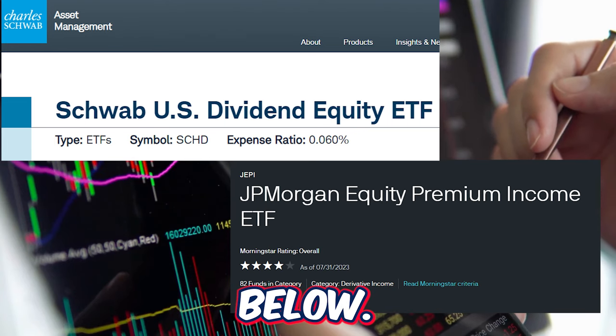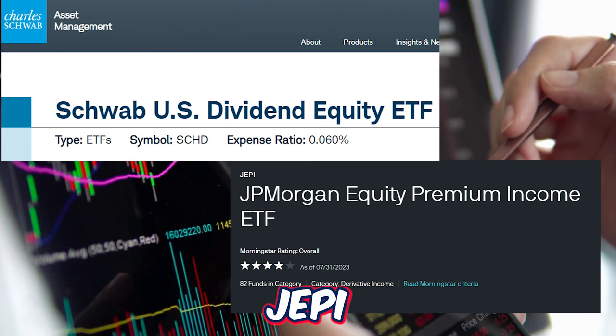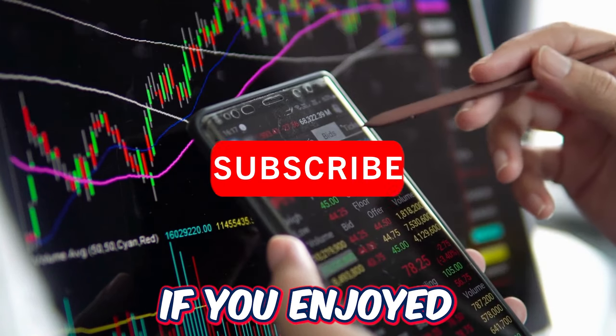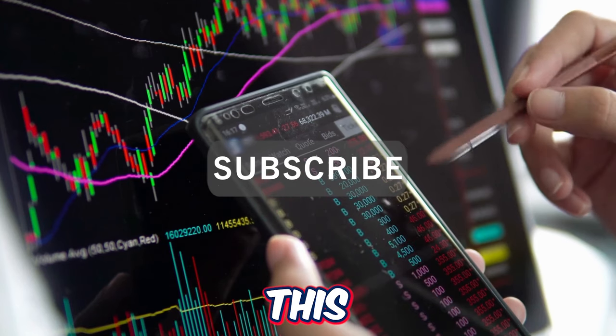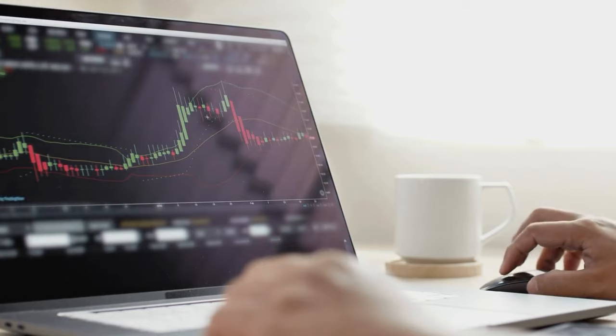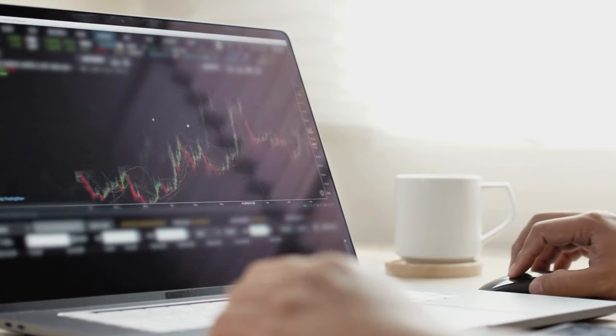I want to hear from you down below — when it comes to SCHD versus JEPI, which of the two ETFs are you a bigger fan of and why? If you enjoyed this video, please drop a like and subscribe for more content like this in the future.